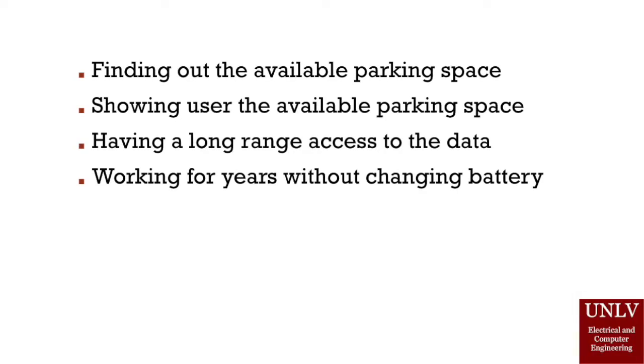The design of our parking lot system: we want to design a system that can help people find the available parking space easily, and we also want the system to have the ability to show people how to drive their car to the parking space. The parking lot system should have a long range access to the data, and it has to have a long battery life, meaning we don't have to change the battery frequently.